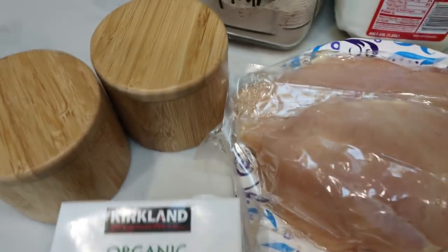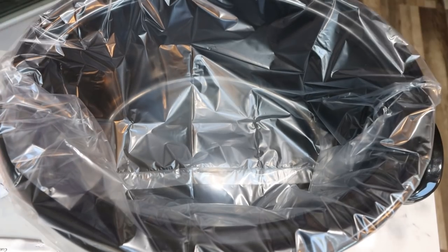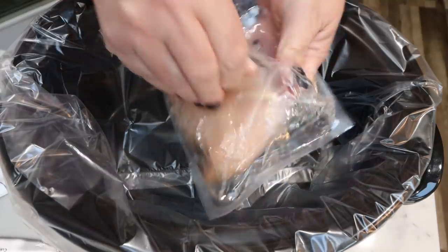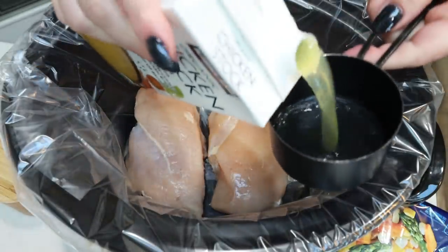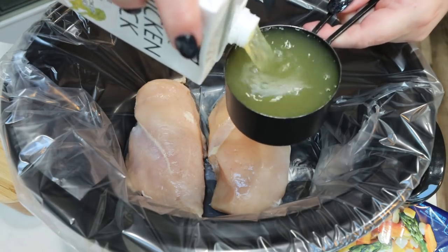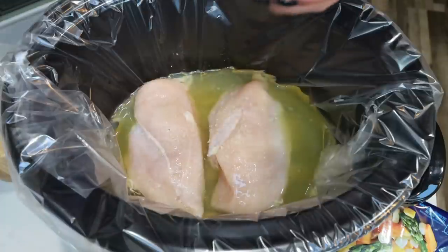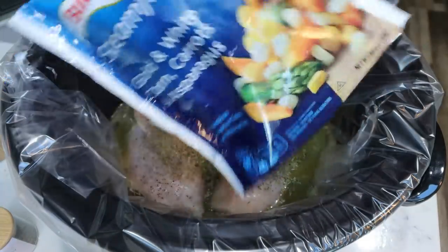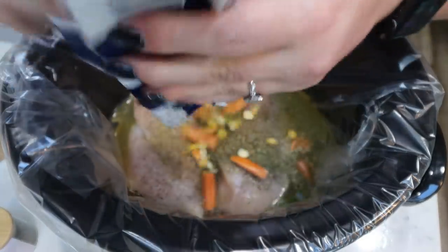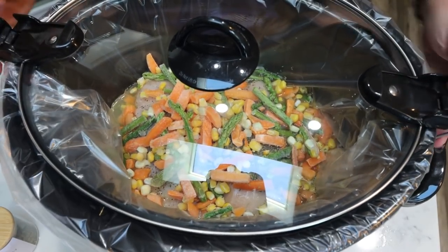You'll also need a can of biscuits, light butter, chicken breast — I have two pretty large chicken breasts — salt and pepper, all-purpose flour, and whole milk. The first thing I did is lined my crock pot with a liner; it makes cleanup so easy. I'm going to place the two chicken breasts in the bottom, add one cup of chicken stock, salt and pepper, and then the vegetables. The recipe calls for half a bag but I'm adding the whole bag to get in a little extra veggies. Pop the lid on and cook on low for eight hours or high for four hours.